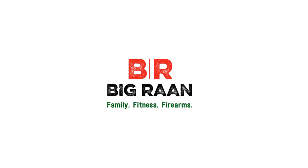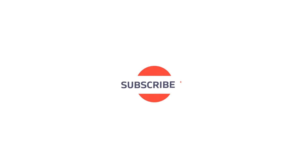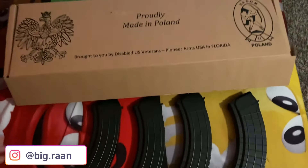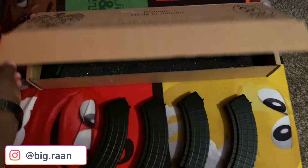The Pioneer Arms Polish Hellpup. This is a big old ball of Polish fun — let me tell you why. Starting off in the box, you get your Pioneer Arms Polish Hellpup.